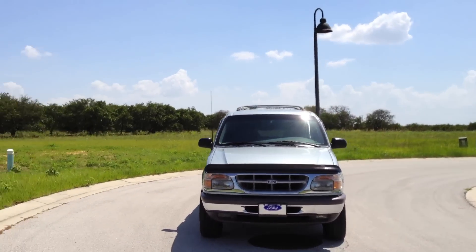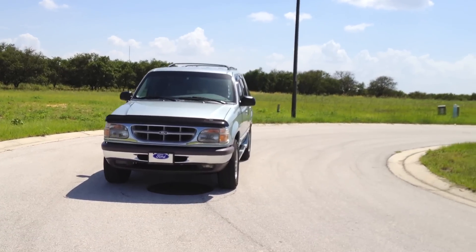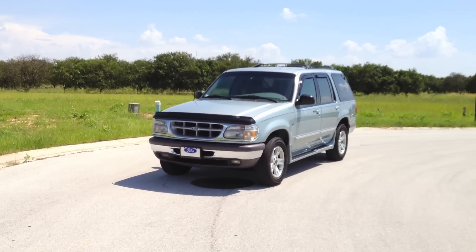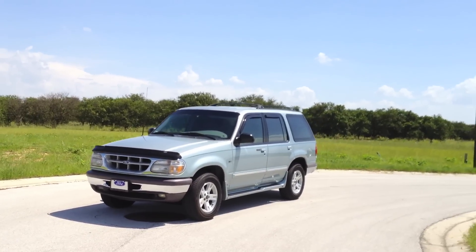We bought this truck in the spring of 2008 with 158,000 miles. That was around the time when gas prices spiked up to around four or five dollars a gallon, and we actually stole this truck for five hundred dollars at auction.